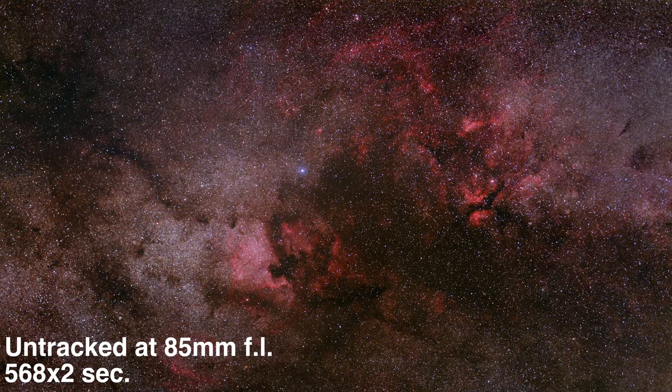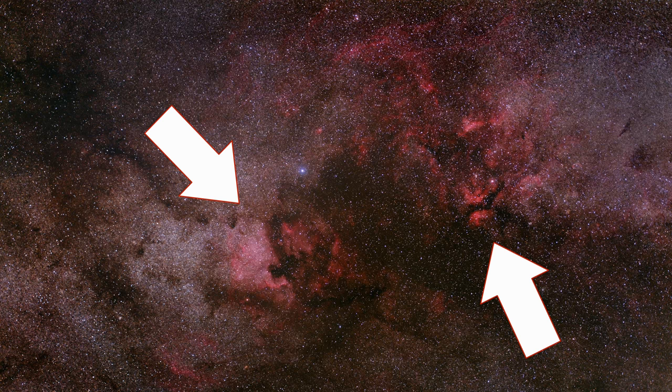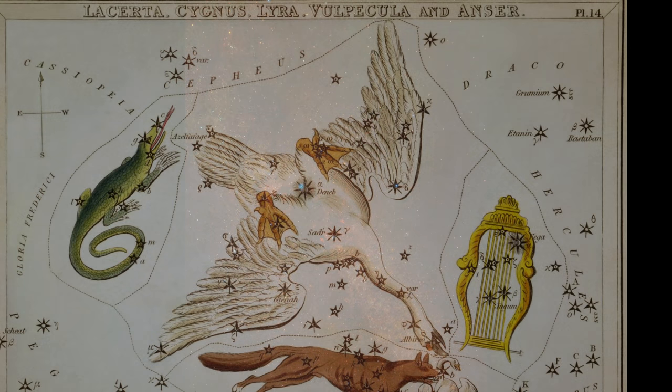My suggestion for the middle of summer is the constellation Cygnus, and there are a few reasons. Number one, it'll be up most of the night. Number two, of all the constellations, it's the one that's most jam-packed full of large, interesting nebulae like the North America and Pelican, which are just east of the bright star Deneb, and the Sadr Butterfly just off the bright star Sadr. It does help to have a modified camera to pick these nebulae up because they're mostly hydrogen.